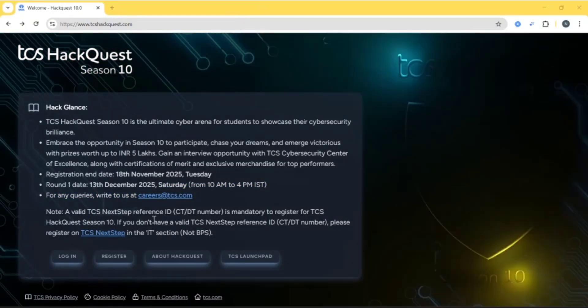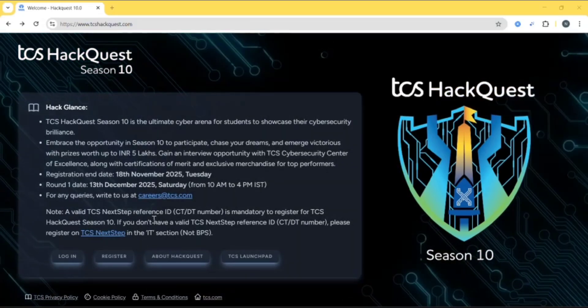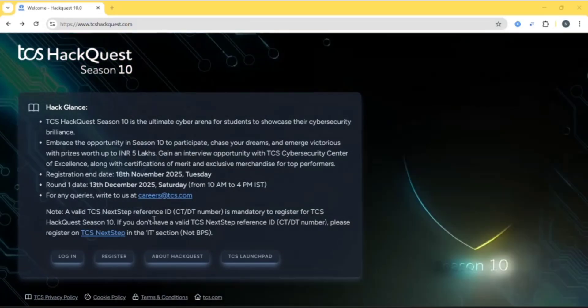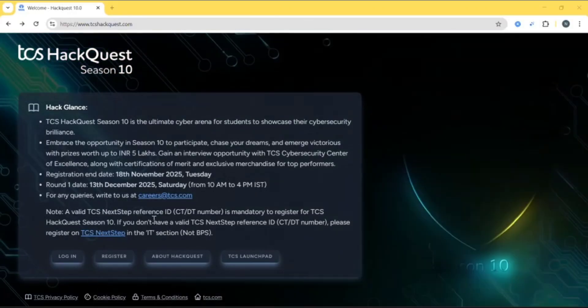A valid TCS Next Step reference ID — that is a CT or DT number — is mandatory to register for TCS Hackway Season 10. If you don't have a valid TCS Next Step reference ID, you can just create it from TCS Next Step.